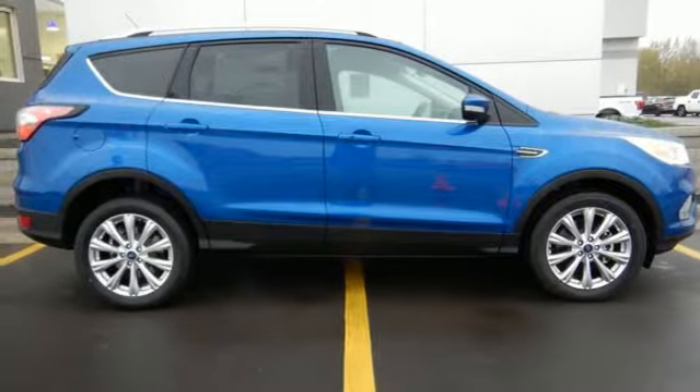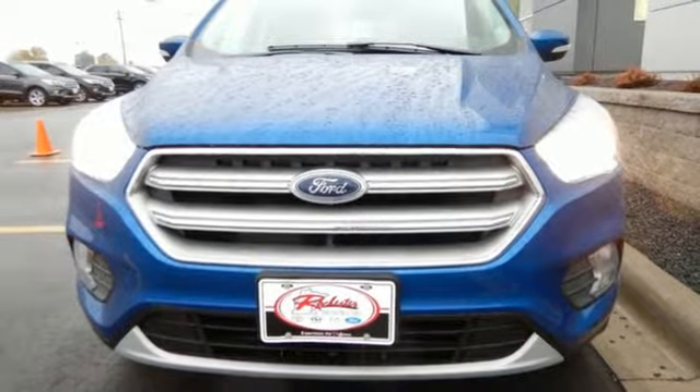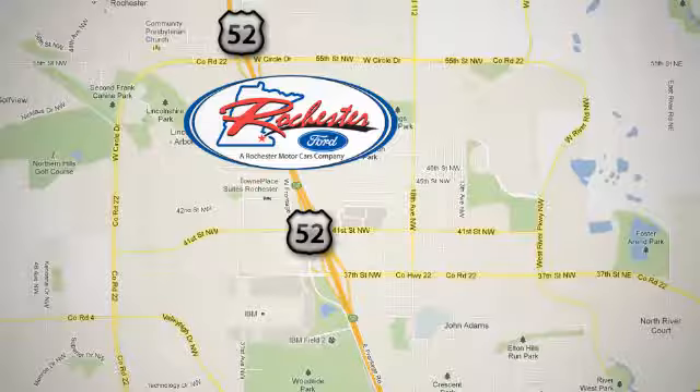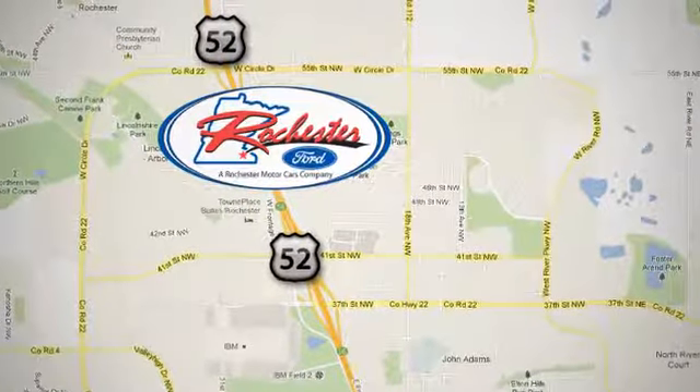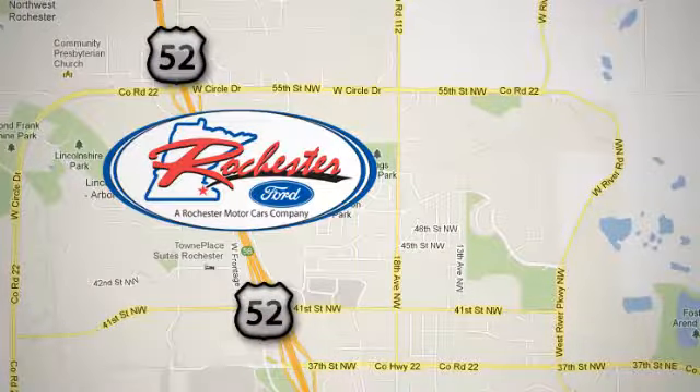Style for days and capability for miles and miles. Make this your escape today. Experience the difference at Rochester Ford. We're conveniently located between 41st Street and 55th Street NW on Highway 52 in Rochester, Minnesota.